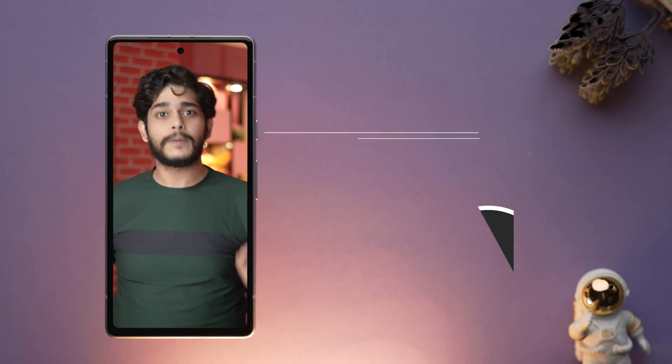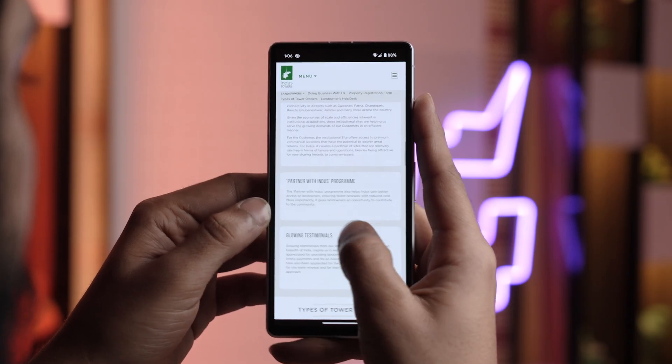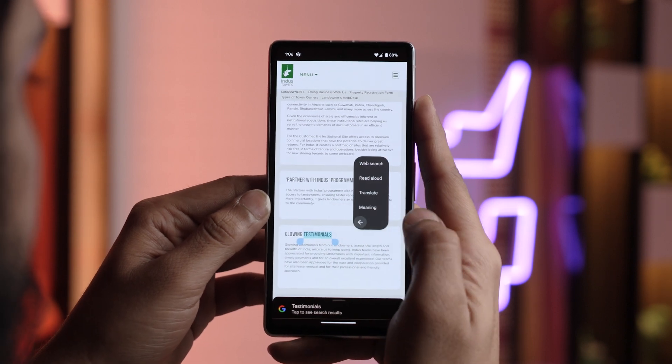Till then, Always On Display is also a great feature to use. The next app is for everyone who is a grammar enthusiast, wants to add new words to their vocabulary, or simply stumbles upon words they don't know the meaning of. You need to download Notification Dictionary. This app lets you look up word definitions right within any app that allows text selection.